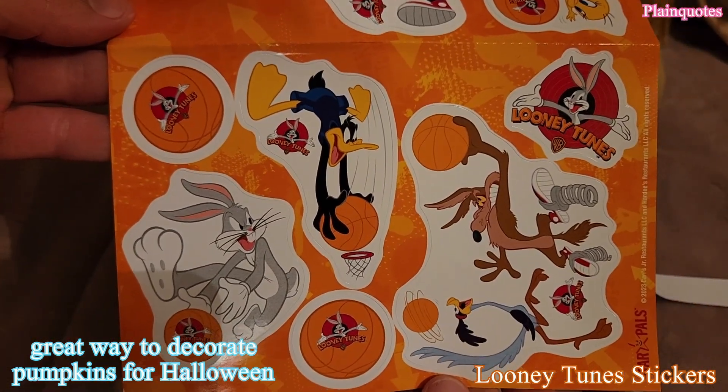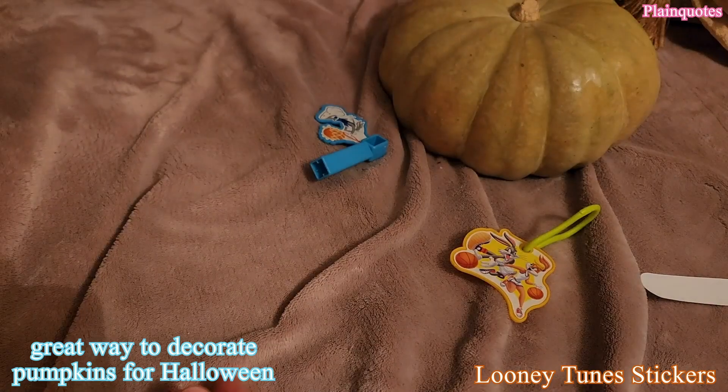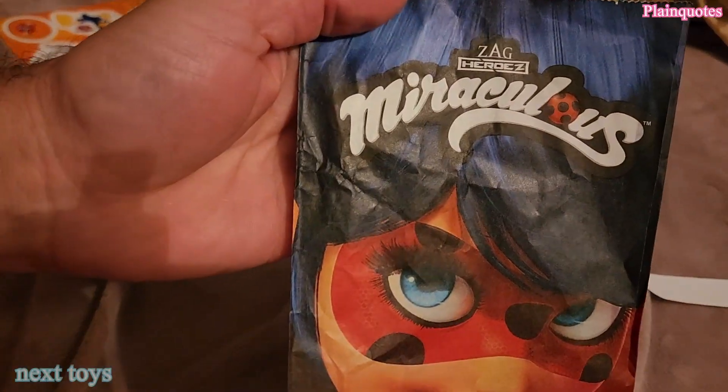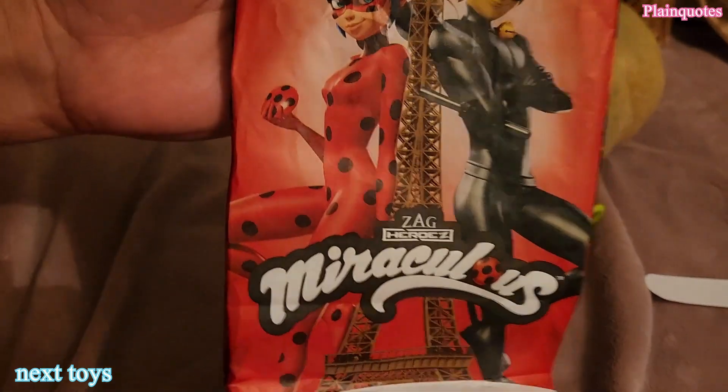Just to mention that the next set of toys is going to be this one — Miraculous. And these are the next toys.